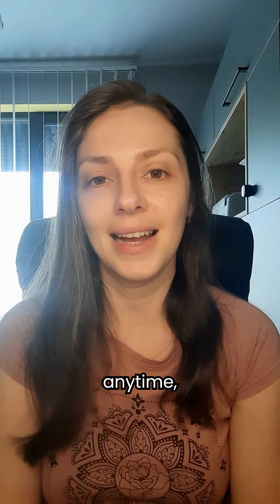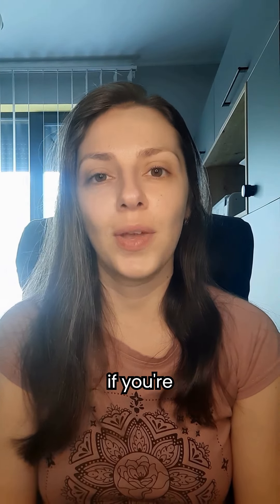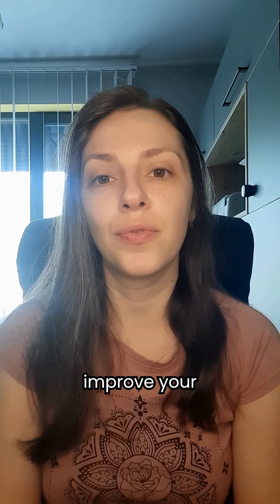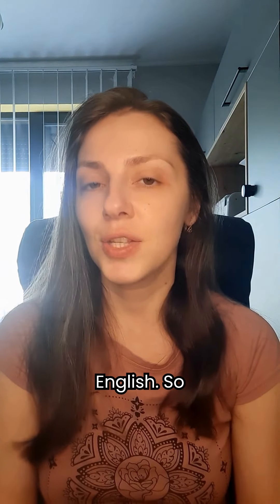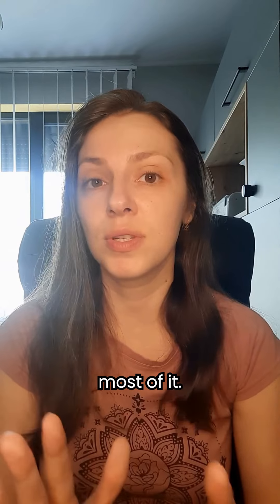Hi there and welcome back to the channel. In today's video, I'll show you how you can use your mobile phone to practice English anytime, anywhere. So if you're looking for easy ways to improve your skills on the go, keep watching. Your phone is a powerful tool for learning English, so here's how you can make the most of it.